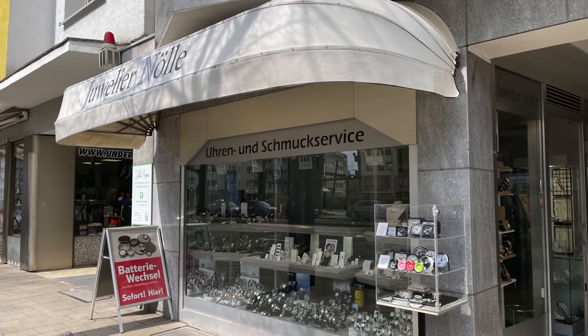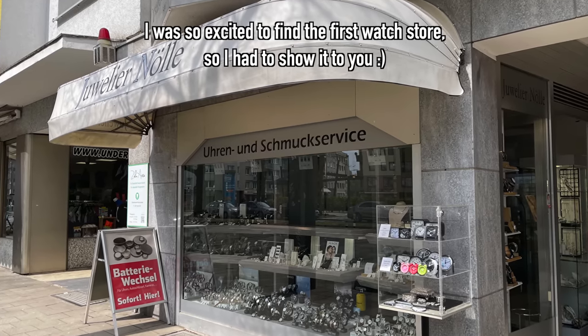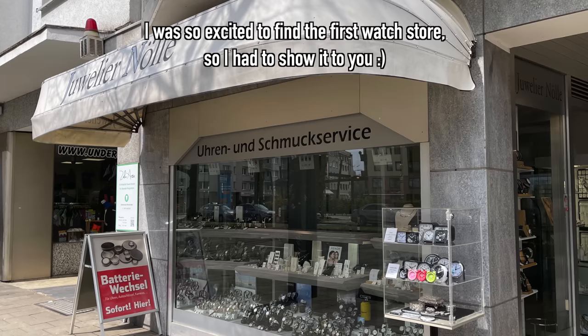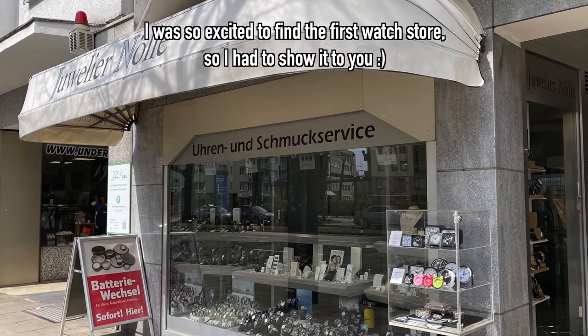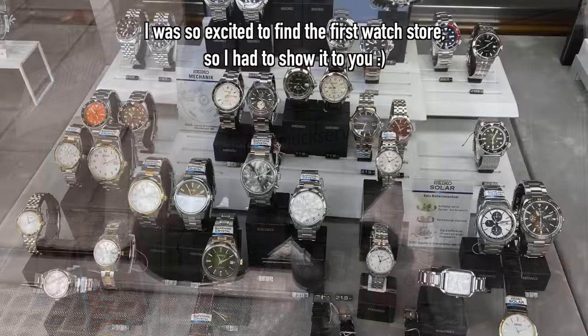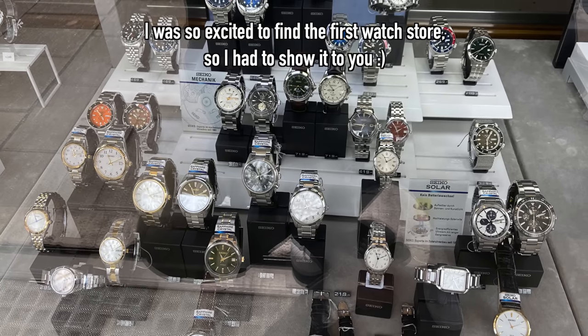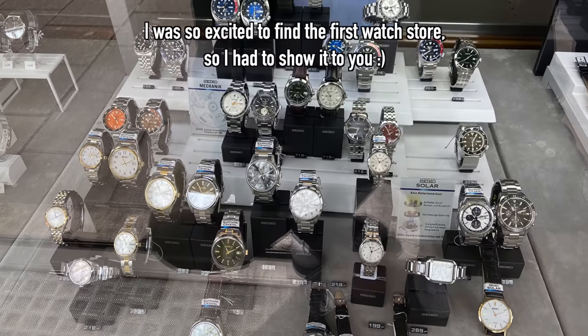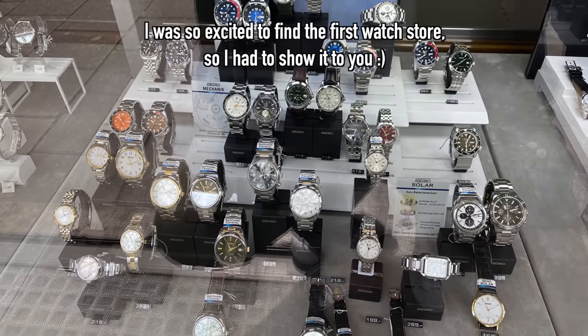A small watch store next to the hotel where I am staying. This kind of store you will see quite often in Germany — small family-owned businesses with mid-tier brands. A good selection of Seiko watches in display, and usually I visit these stores to change batteries or buy some extra straps for my mid-tier watches.